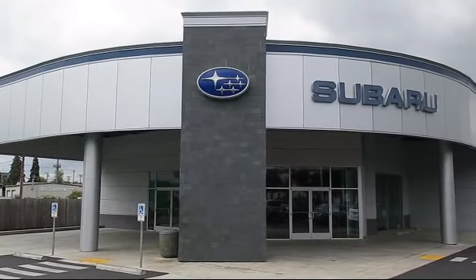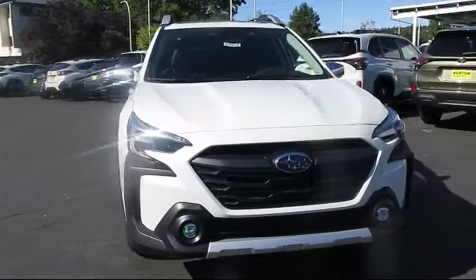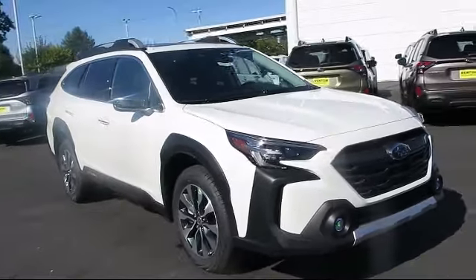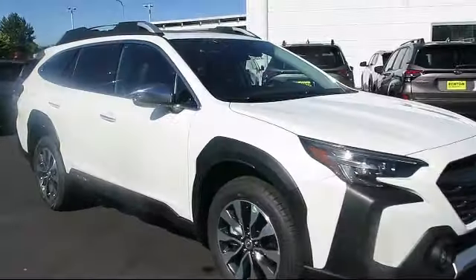Welcome to Walker's Renton Subaru, and here's a look at another vehicle from our great selection of cars, trucks, and SUVs. This vehicle comes equipped with smart device integration, navigation, LED headlights, cargo shade, and HD radio.